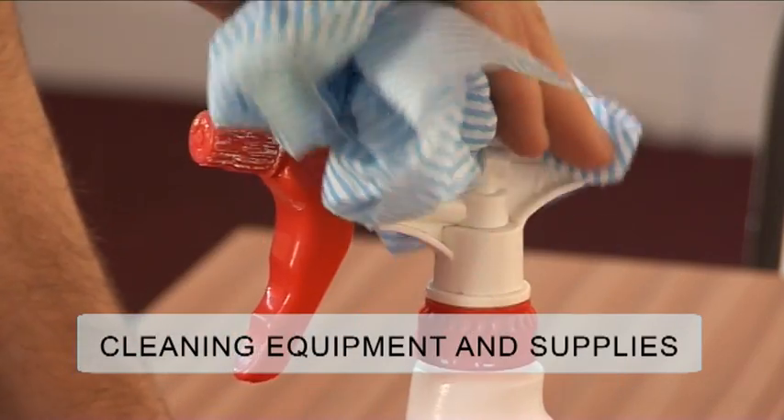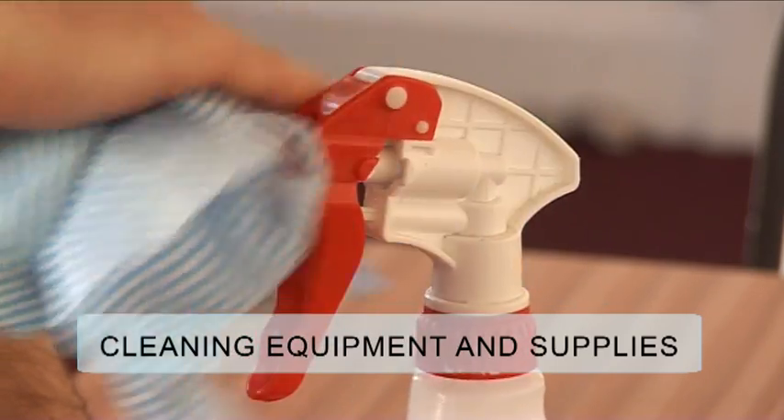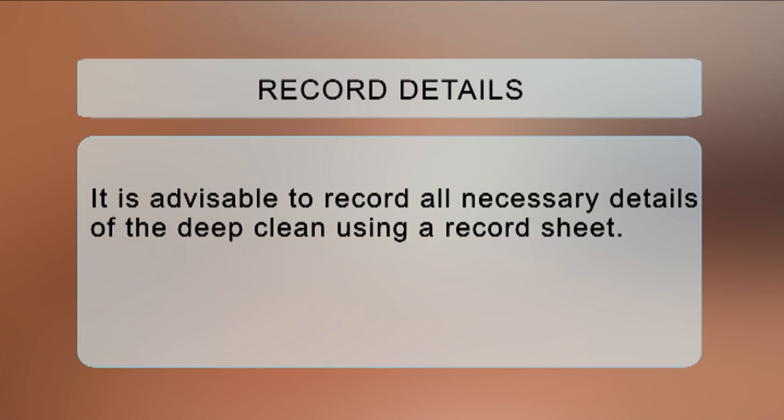Cleaning equipment and supplies: all cleaning equipment must be thoroughly disinfected after use. Record details: it is advisable to record all necessary details of deep cleaning using a record sheet.